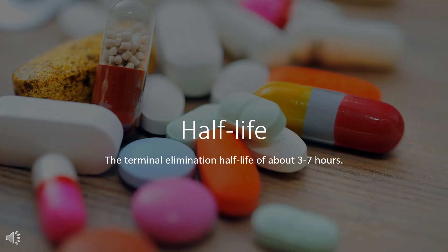Half-life: The immediate release formulations of metoprolol present a half-life of about 3 to 7 hours.